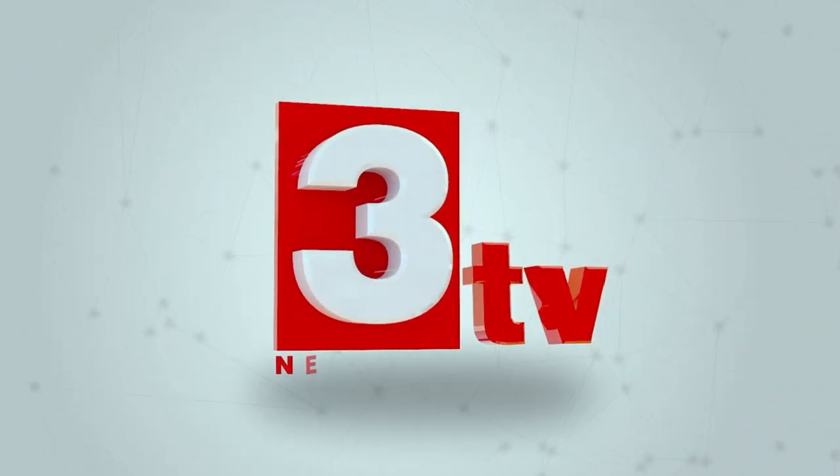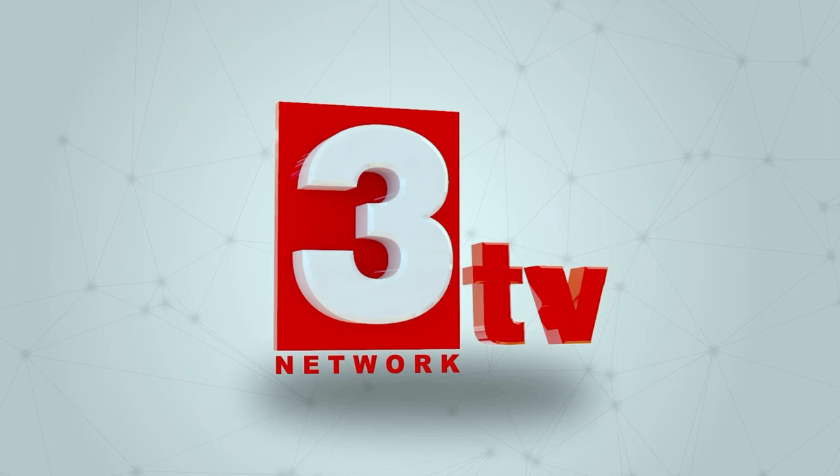Please like, comment, subscribe, and share this video on 3TV Health Channel. Thank you.